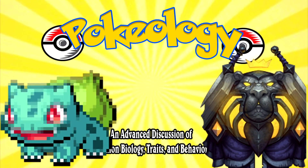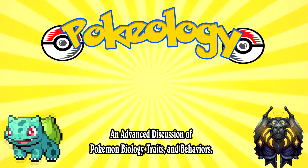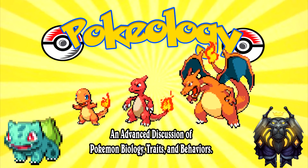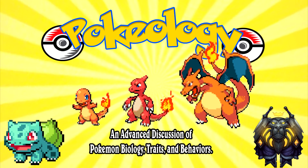Thank you all for joining me in discussing the very first chapter of Pokeology. Remember to stay tuned for next time's discussion of chapter 2, where we discuss the lizard family Pokemon which includes Charmander and its evolutions. Thank you all for watching, and see you next class!